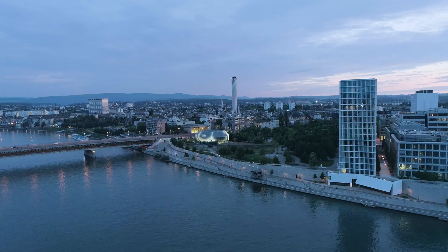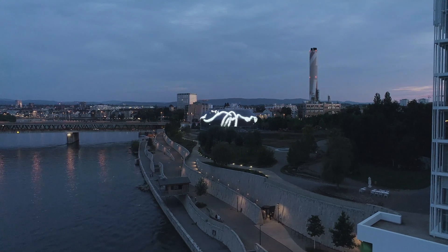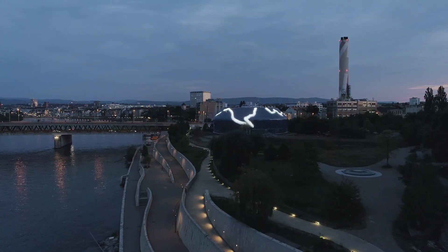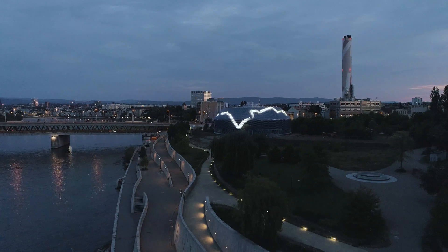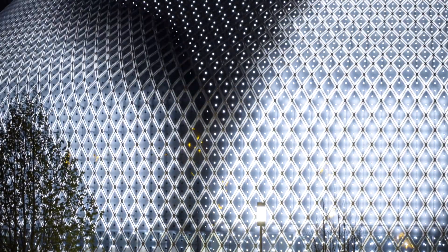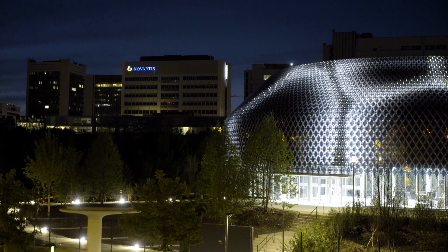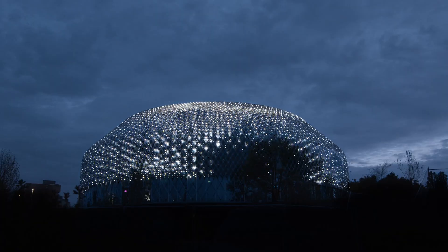When we approached the artists, they were really excited to work with this facade and to learn to use it. For us, this was actually the sign that we are on the right track — that this medium we designed is interesting for artists to work with. This technological facade is something totally new within architecture, but it also gives the pavilion many, many possibilities to express itself in many different ways.